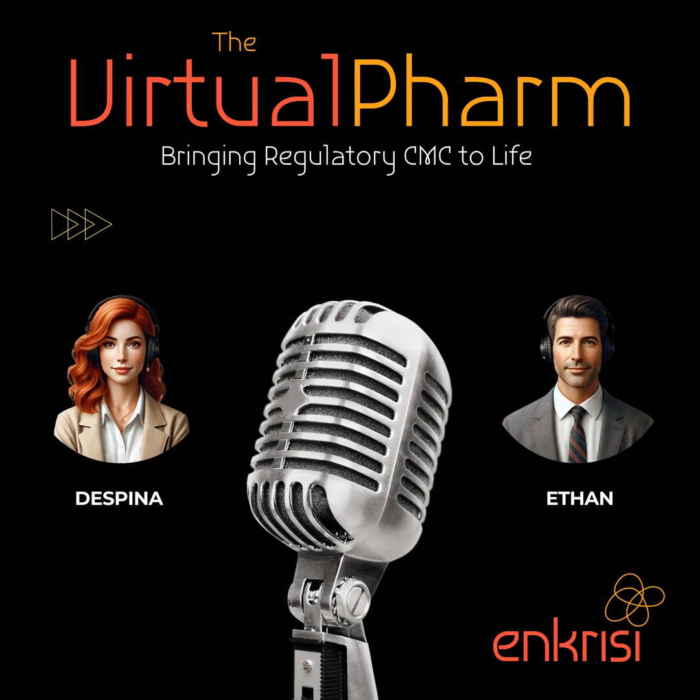Before you can even think about testing a drug on humans, you need to file an investigational new drug application — an IND. A significant chunk of that IND focuses on CMC: chemistry, manufacturing, and controls. The CMC section of the IND is like the instruction manual for your drug. It outlines everything from the ingredients and how they're sourced to the step-by-step manufacturing process and the equipment used.